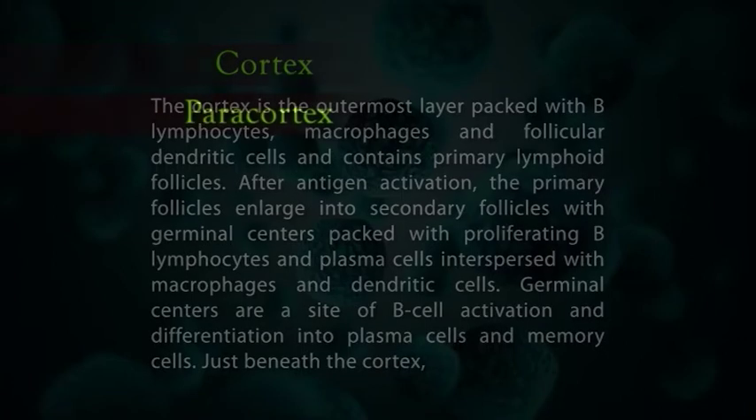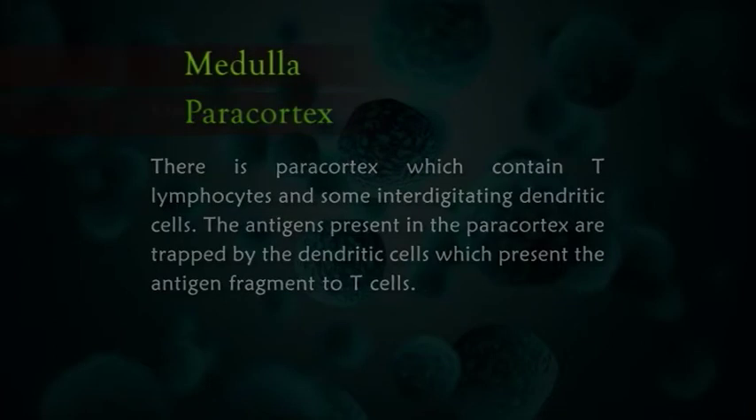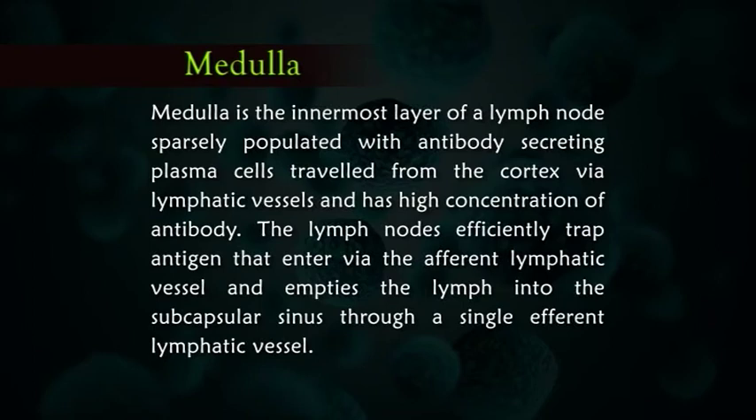Just beneath the cortex, there is the paracortex which contains T lymphocytes and some interdigitating dendritic cells. The antigens present in the paracortex are trapped by the dendritic cells, which present the antigen fragments to T cells. The medulla is the innermost layer of a lymph node, sparsely populated with antibody-secreting plasma cells that travel from the cortex via lymphatic vessels, and has a high concentration of antibody.